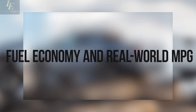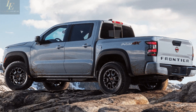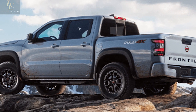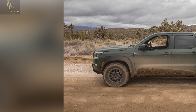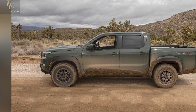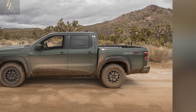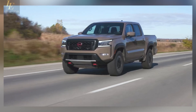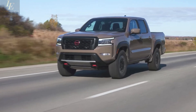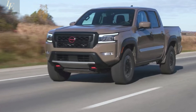The rear-wheel-drive Frontier is rated at 18 mpg in the city and 24 mpg on the highway. With four-wheel drive, those figures drop to 17 mpg city and 22 mpg highway. During a 75 mph highway fuel economy test, a 2022 Nissan Frontier Pro-4X achieved 20 mpg. For more details on the Frontier's fuel economy, visit the EPA's website.